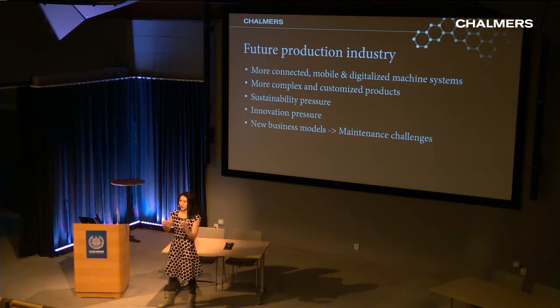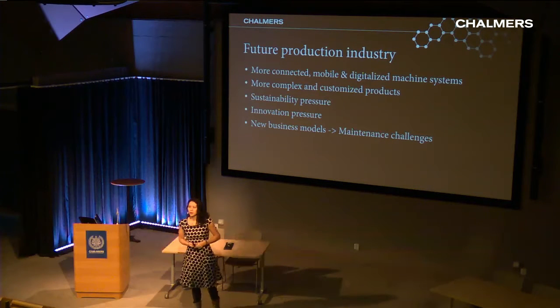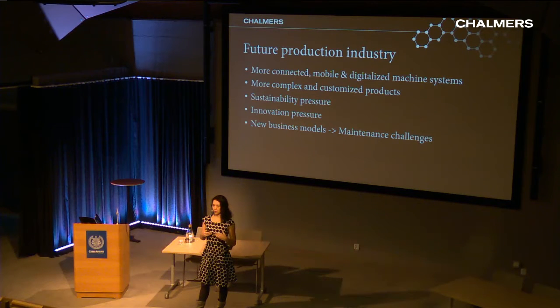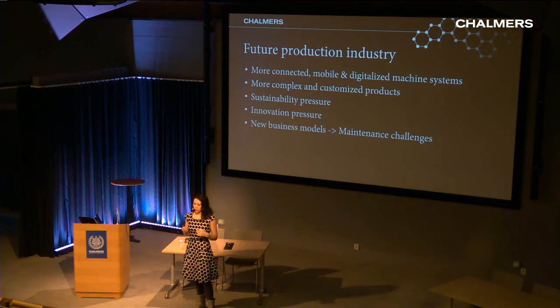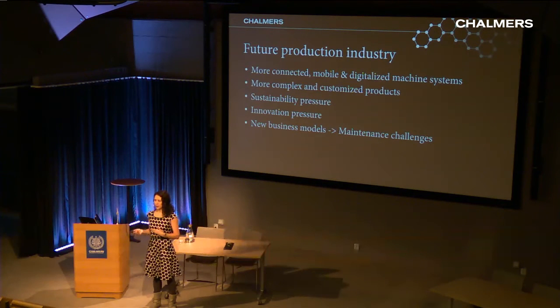Machines are going to be talking to each other, operators will be able to monitor what's going on at a distance and at all times of day, and there is going to be a lot of decision-making based on that extra ubiquity. Products are also becoming more and more complex, which mirrors into how we do work in these production systems. There is pressure to be sustainable but also innovative and competitive — companies cannot disregard the economic side.